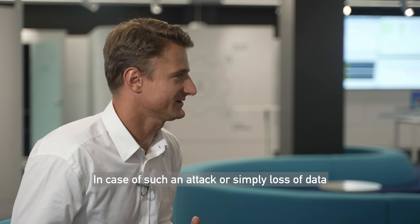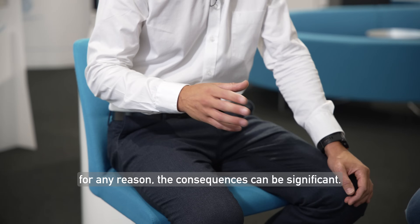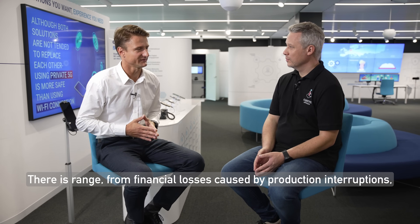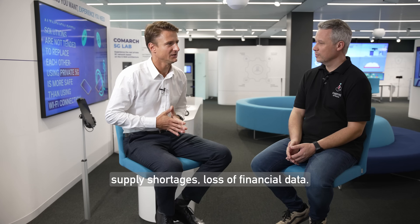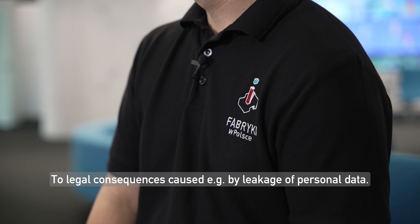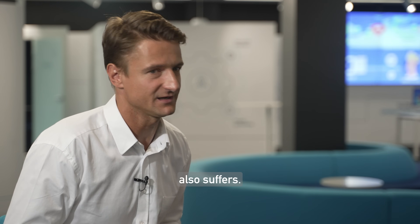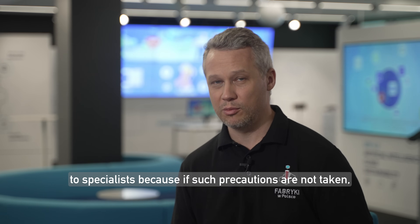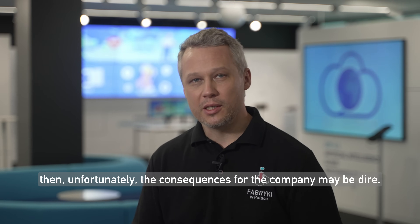In case of such an attack or loss of data for any reason, the consequences can be very significant. These range from financial losses caused by production interruptions and supply shortages, loss of financial data, to legal consequences caused, for example, by leakage of personal data. Of course, in addition to financial losses, a company's reputation also suffers. It is a good idea to entrust the data collected by the company to specialists, because if such precautions are not taken, the consequences for the company may be dire.